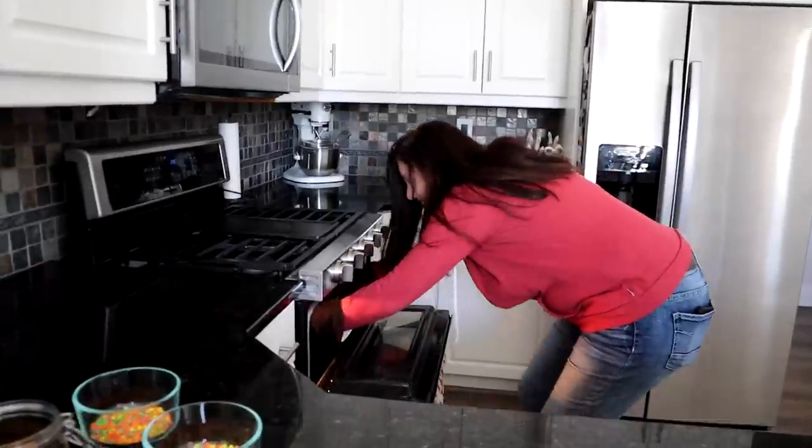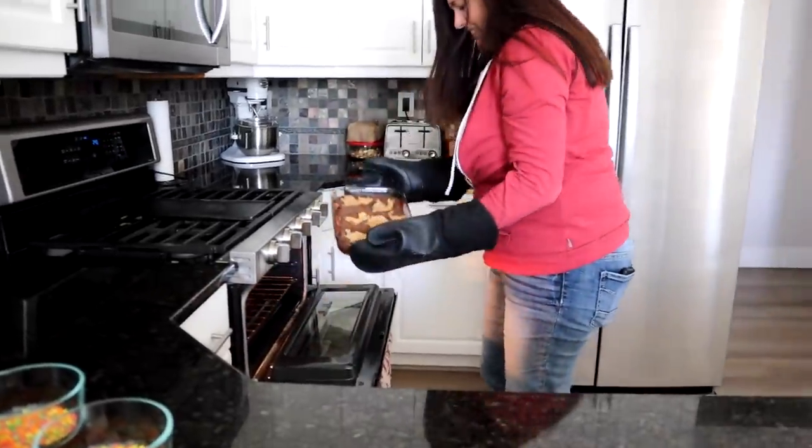This is what it's going to look like going into the oven. Let's see what it looks like when it comes out. Mom's thing is all done.